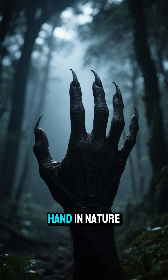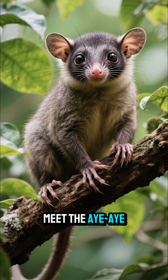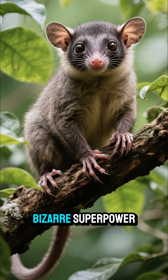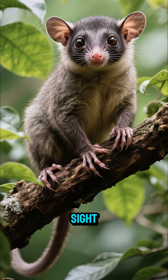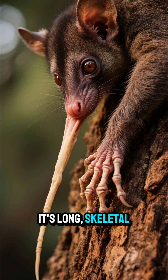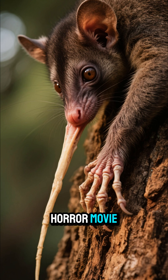What if I told you the creepiest hand in nature belongs to this guy? Meet the Aye-Aye, a lemur from Madagascar with a truly bizarre superpower hiding in plain sight. Look at that middle finger — it's long, skeletal, and looks like something straight out of a horror movie.